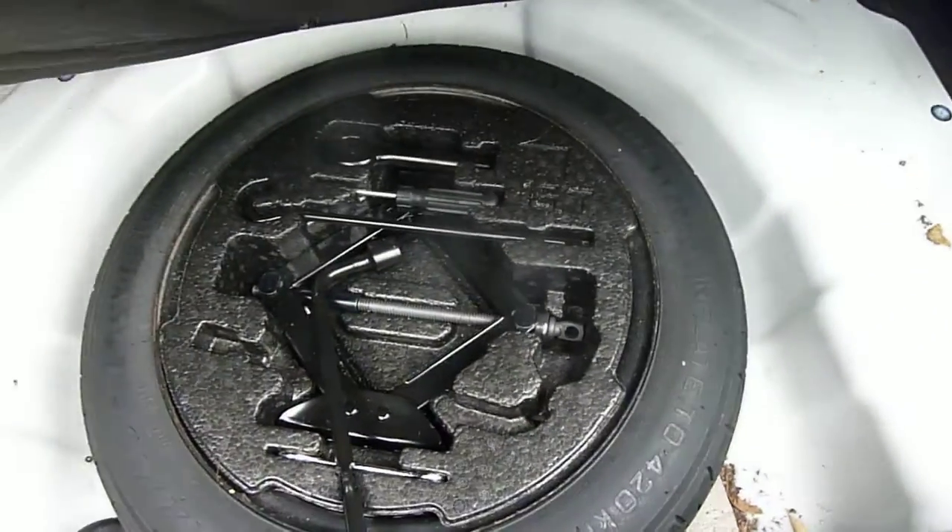We'll start by having a look inside the very good sized boot. As you can see, you should be able to get all your shopping and all your luggage inside there. There's a 60-40 split rear seat for any larger items, a parcel shelf there to keep all your shopping out of sight, and under the boot floor you've got your space saver spare wheel.